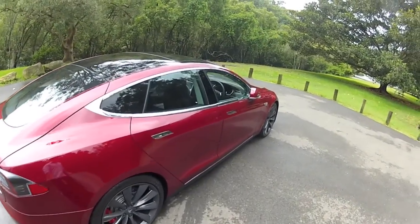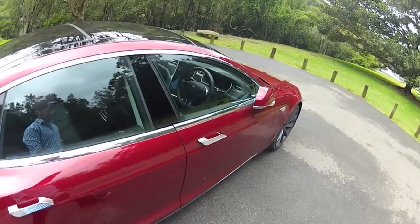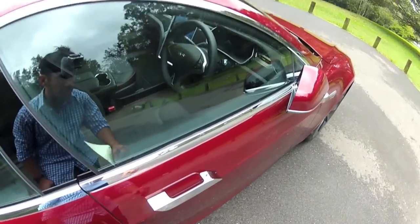You'll notice the chrome door handles that are completely flush for aerodynamic benefits, and they just pop out automatically as you come close to the car.